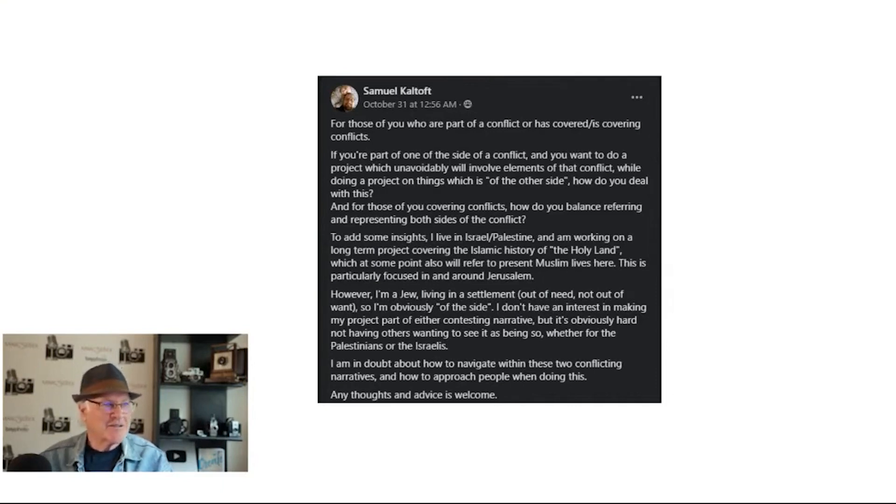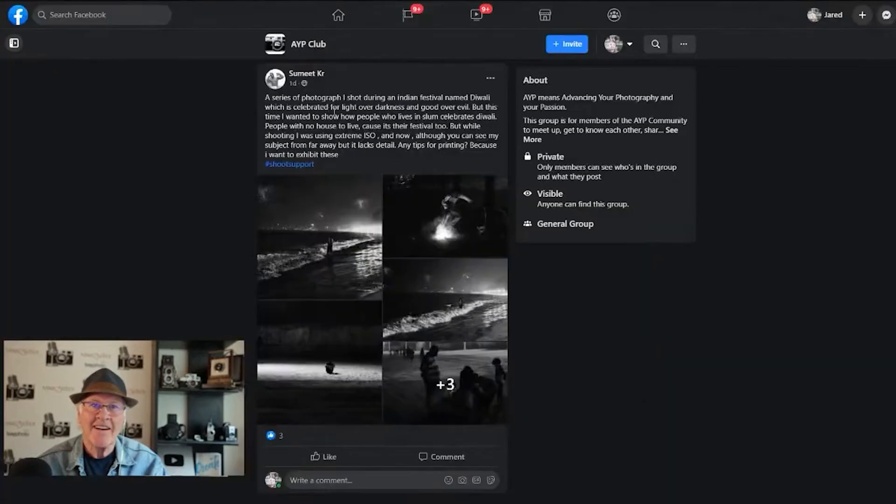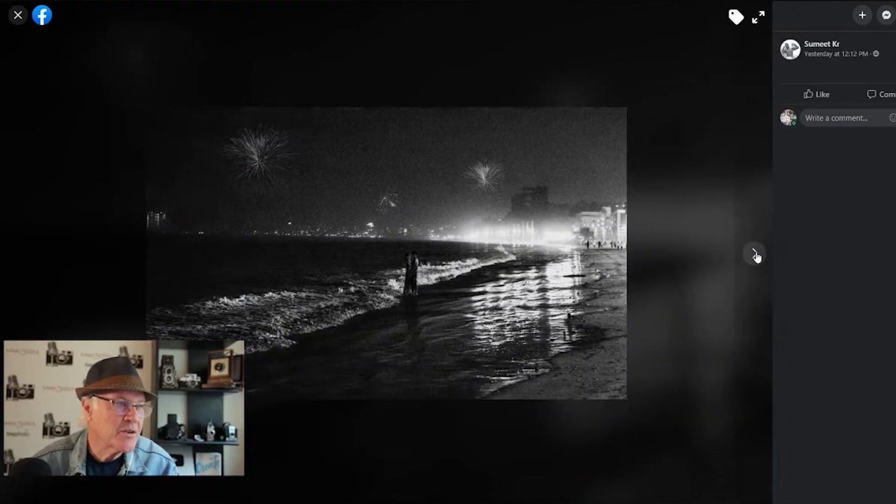Our next question comes from Sumit. This is a question about a series of photographs — they took a series for an Indian festival. They'd done it before, but this time wanted to focus on people who live in the slums and how they celebrate. This celebration is all about light over darkness, good over evil. They were shooting at an extreme ISO. The subjects are far away and lack details. They asked: do you have any tips for printing because I want to exhibit these?